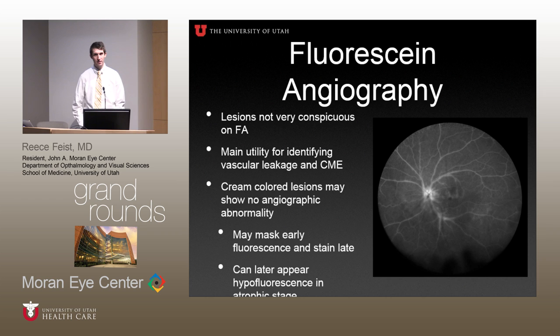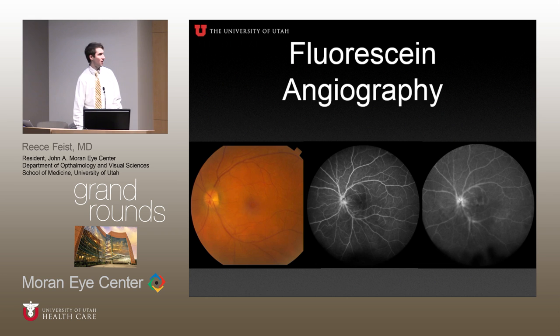Fluorescein angiography is useful, but not in the way you'd always think. The birdshot lesions aren't very characteristic on FA — they can show early hypofluorescence and stain late with variable patterns, and are not classically thought of as showing up prominently on FA. The main utility is for identifying vascular leakage and macular edema. This mid-to-late phase shows some segmental periphlebitis and angiographic evidence of macular edema. In the other eye, you're not really seeing too much peripheral activity on fluorescein angiography — just a little leakage at the disc and early segmental periphlebitis. Vasculitis prominently involves venules rather than arterioles.